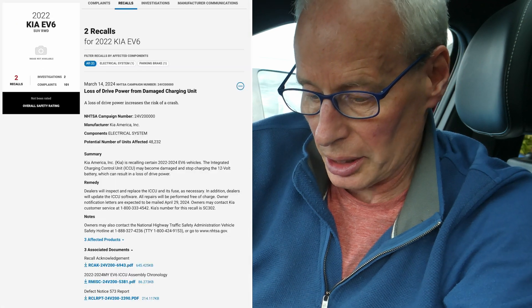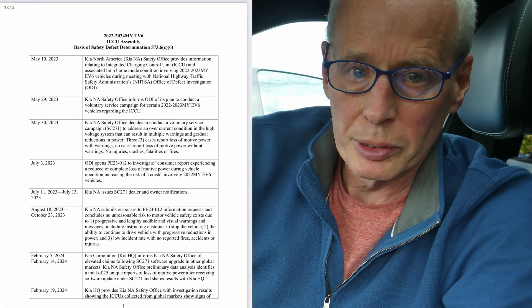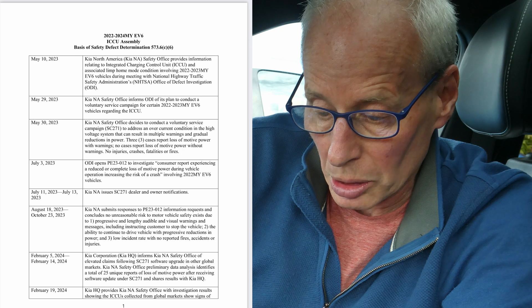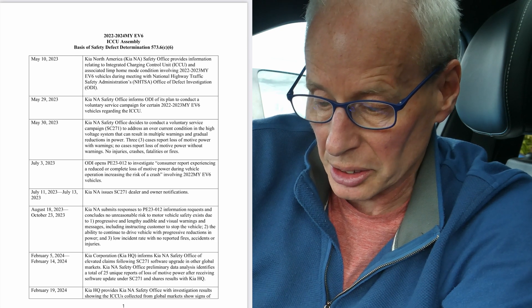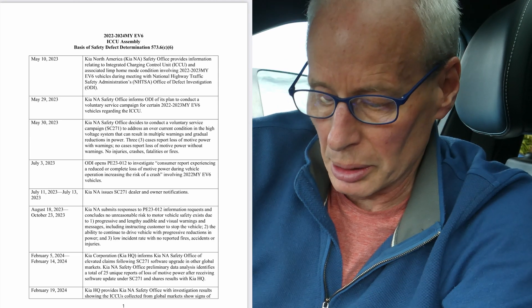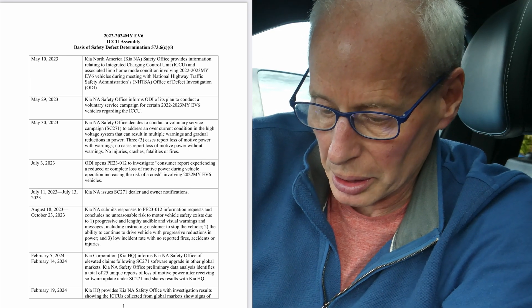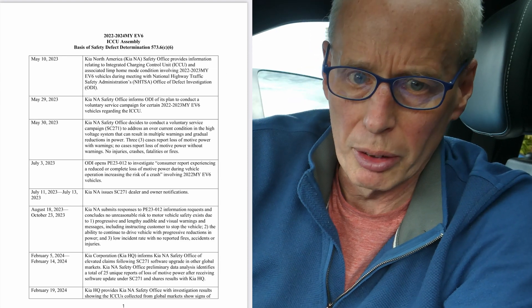The next document is the assembly chronology, and that tells you the order of events they've gone through to get to this point. Last year going for the Kia one: Kia issues, North America issues, SC271 dealer-only notifications — that's last year's update — along with the decision tree about what to do and checking for the error code, the TCC, and if it's present you change the ICCU. But now we've got a new version of the ICCU software and also some more information.